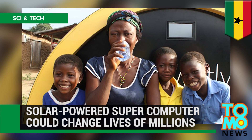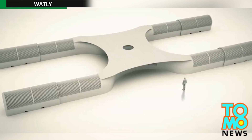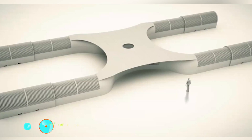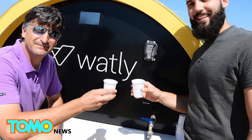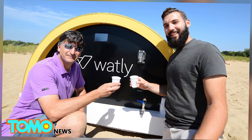A solar-powered computer can provide water, energy, and internet. The developers of a 15-ton solar-powered computer hope it can change the lives of millions in developing countries. The Spanish and Italian creators of the Watley machine aim to provide clean water, electricity, and connectivity.